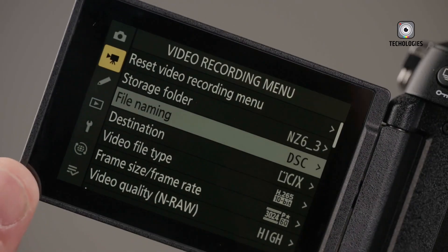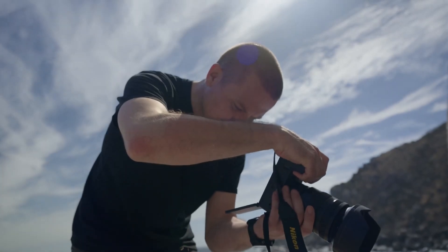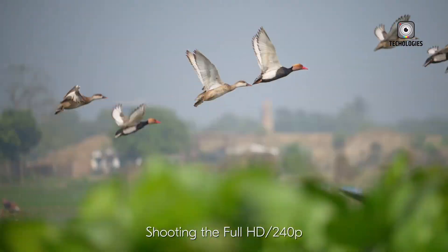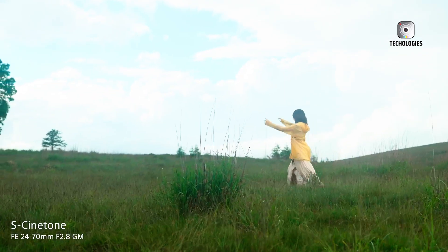The leap to a 300-megapixel sensor represents a significant improvement over its predecessor, making the camera particularly appealing to landscape, studio and fine art photographers who demand the highest level of detail and resolution.